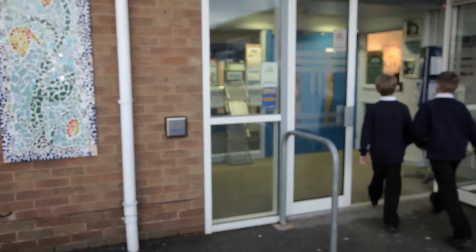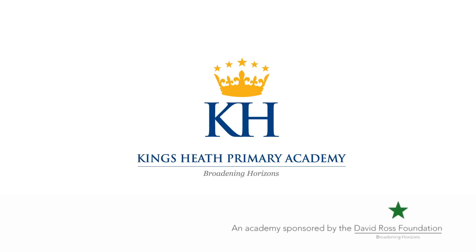Thank you for watching the tour of King's Heath Primary Academy. Hope to see you soon. Bye!